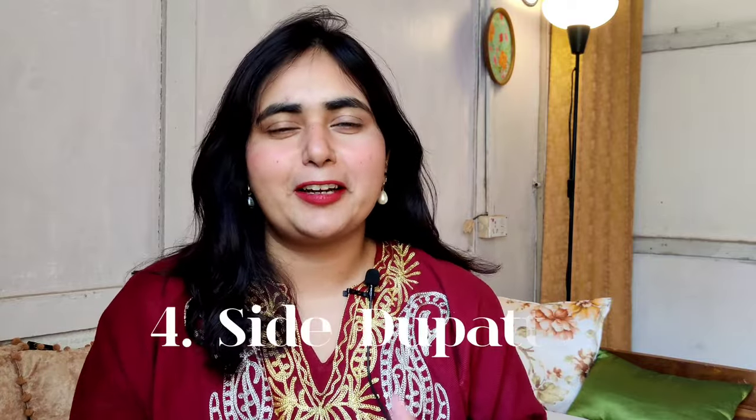Point number four, which is extremely important, is dupatta styling. We all love draping a dupatta for that main character, Bollywood heroine vibe — but there's a catch. If you drape the dupatta around your neck, it cuts your neck line and adds no height. The best way is to drape it from the side. Whether free-flowing or pleated, draping from the side creates an illusion of longer length rather than cutting your silhouette.